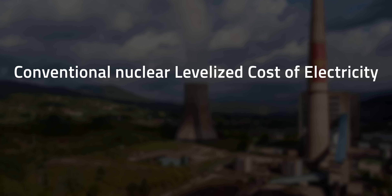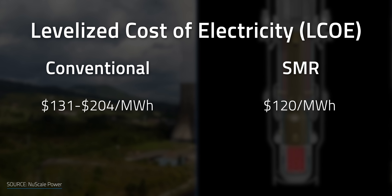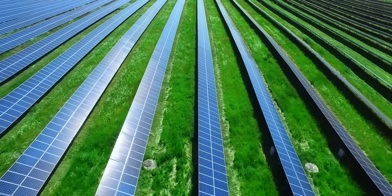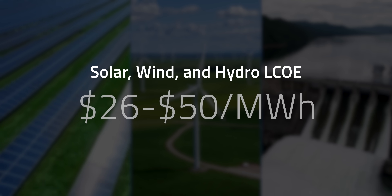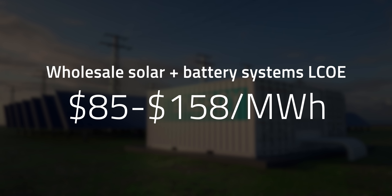So as exciting as all of that is, what's holding this back? The main challenges surrounding the SMR market are related to complicated licensing and regulatory guides, codes, standards of practice, and legal frameworks around the globe. There's also the cost. While conventional nuclear power has a levelized cost of electricity ranging from $131 to $204 per MWh, SMRs have an LCOE of $120 per MWh for a typical market in the US, Europe, or Japan — lower than traditional reactors but still much higher than thorium reactors at about $53 per MWh. Compared to solar, wind, and hydro, you're looking at $26 to $50 per MWh, though wholesale solar plus battery systems are in the range of $85 to $158 per MWh.